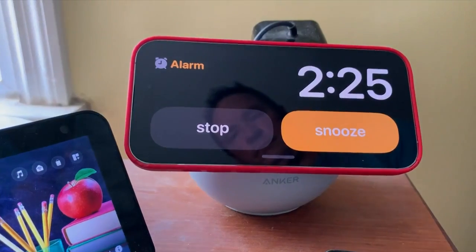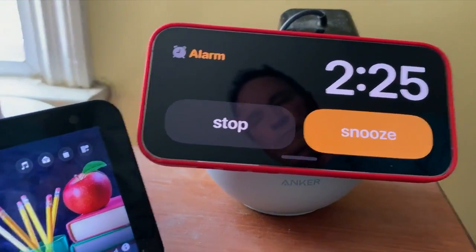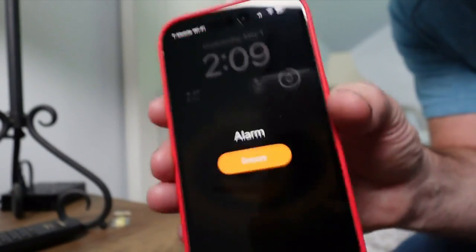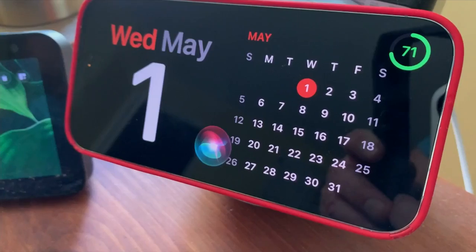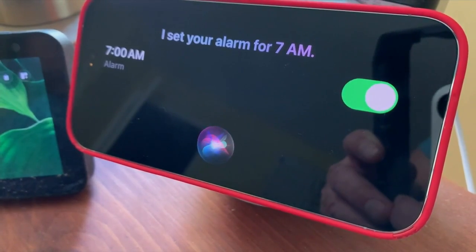When I set an alarm, I found when it first went off, it sounds fine, but a second later, the volume turns down to almost nothing. There's no way it would wake me up. iPhone apps are pretty dependable, so what's going on here?